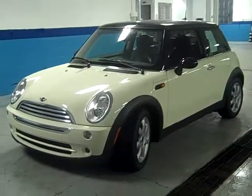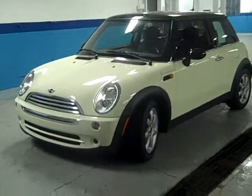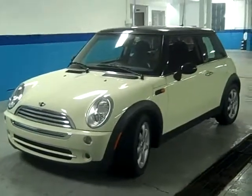Good evening, ladies and gentlemen, and welcome to Latham Buick Pontiac GMC here in lovely downtown Richmond. I'm Ralph, and it's my pleasure to bring you this 2006 Mini Cooper.